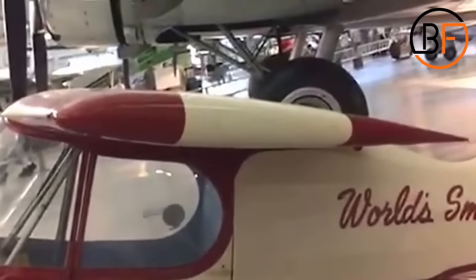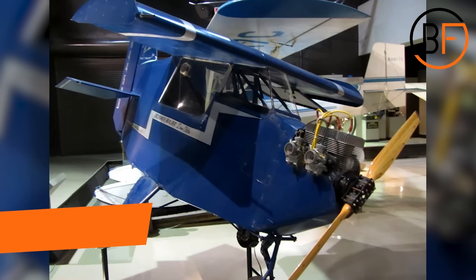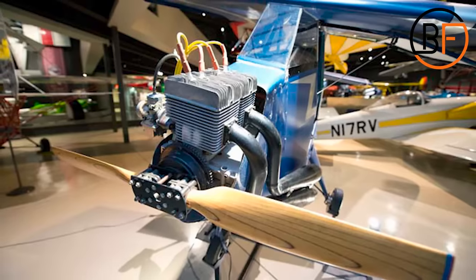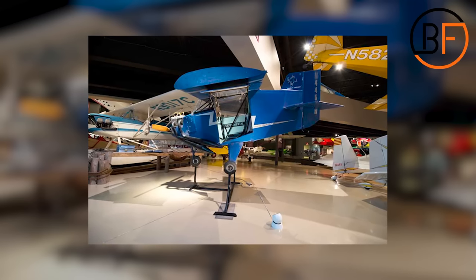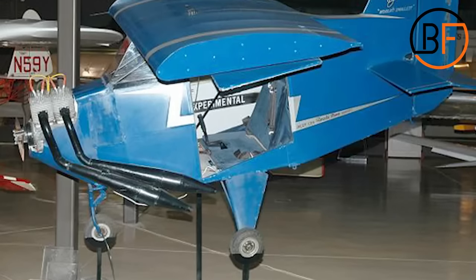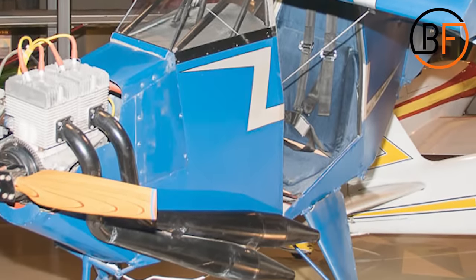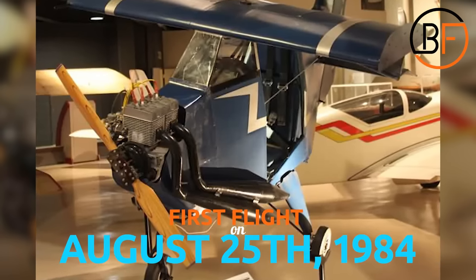But this record wouldn't last long because of the Stitt DS-1 Skybird. When Don Stitts was working on this home-built plane, he had only one goal in mind: to beat Ray Stitt and his record-breaking SA-2A Sky Baby. Since 1952, there was only one plane that held the title of the world's smallest airplane, and amateur pilots and aircraft builders across the USA wanted to beat the record. He was working on the Baby Bird for about four years, from 1980 until its first flight on August 25, 1984.